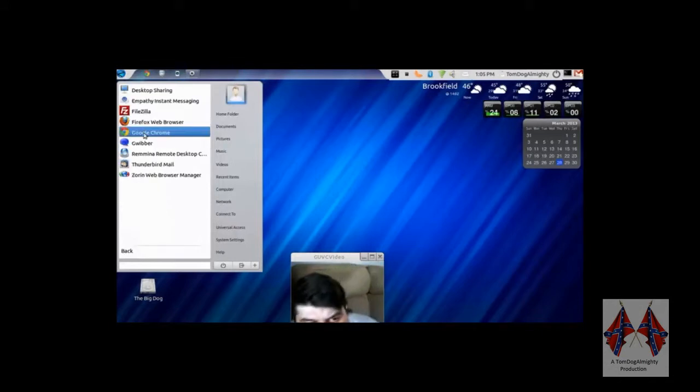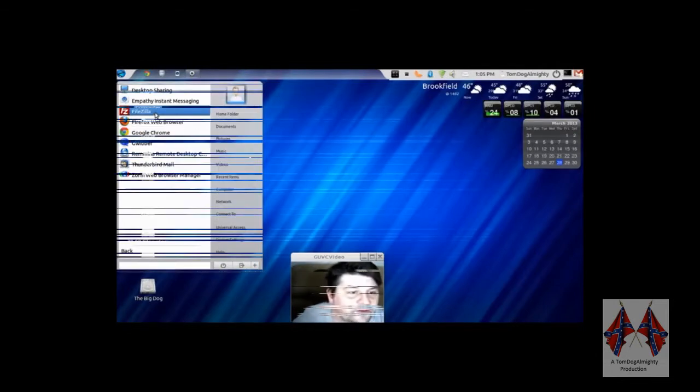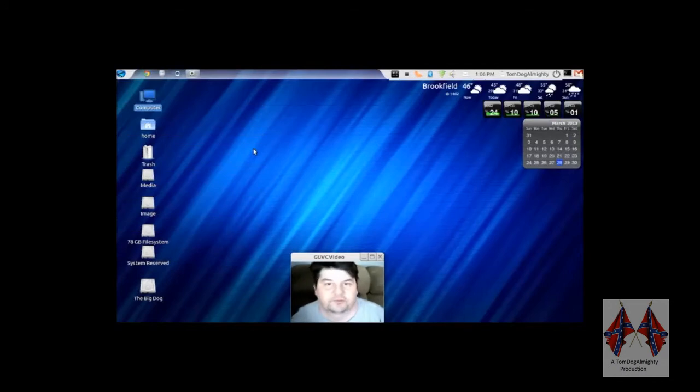If you notice, it doesn't have Chromium — it has Chrome. Firefox I installed. FileZilla I just installed. This is just to show you how fast it is. That's all it is.